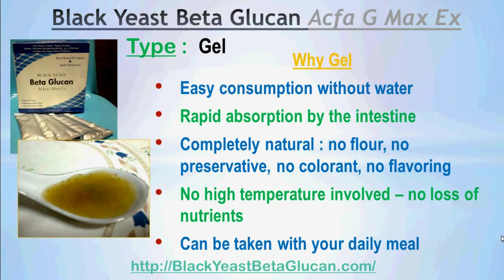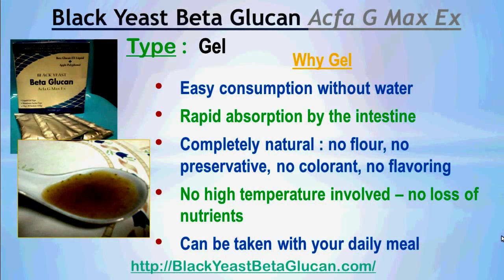It is in gel form. The reason it is in gel form is for easy consumption without water, rapid absorption by the intestines, and it is completely natural — without flour, without preservatives, without colorant, without flavoring.